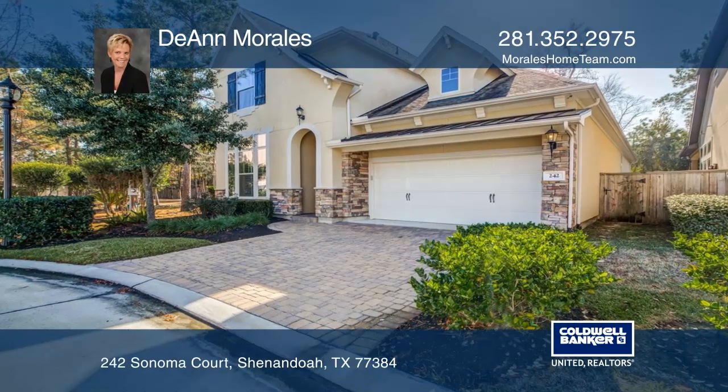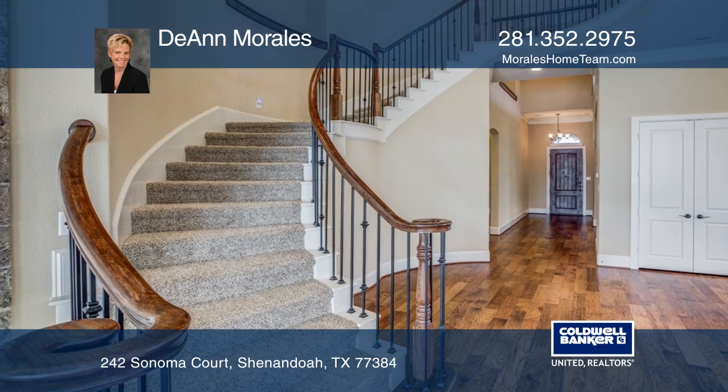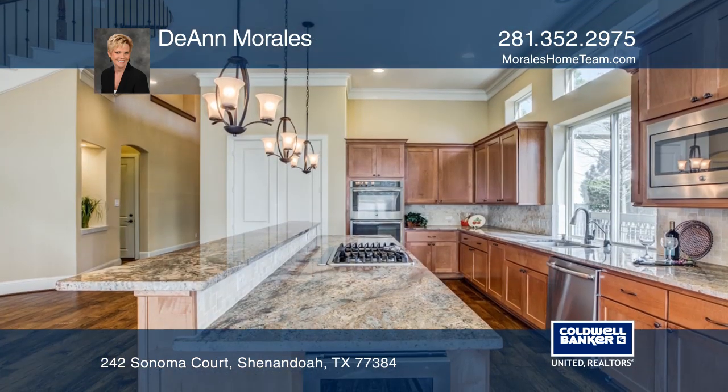Gorgeous home in the gated neighborhood of The Reserve at Grogan's Mill. The open concept living area is perfect for entertaining, and it has a large island kitchen.